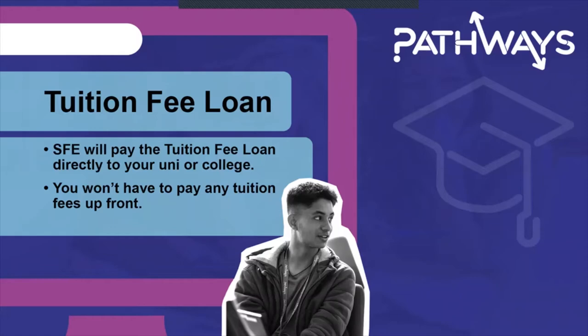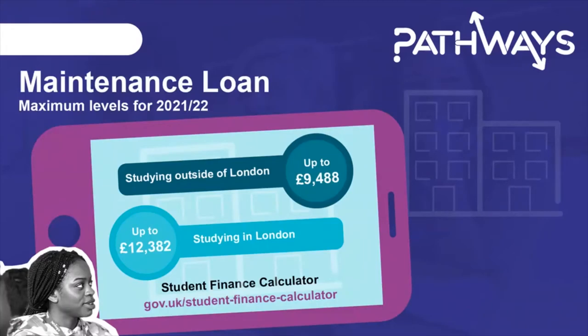The tuition fee loan is paid by Student Finance England directly to the university or college on your behalf and covers course fees up to £9,250 per year. This means you won't have to pay any tuition fees up front, but you will have to pay it back — only when you're earning above the repayment threshold. The maintenance loan is money paid to you to help towards your living costs, basically your student income. This is paid directly into your bank account at the start of each term, and the amount varies depending on a number of things including whether or not you will be living and studying in London.